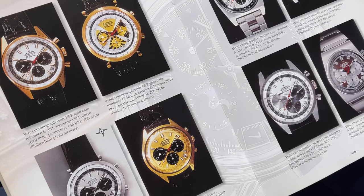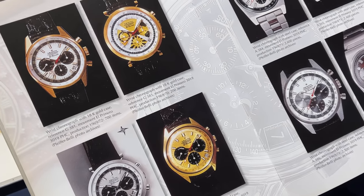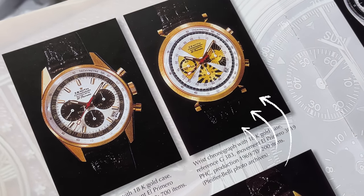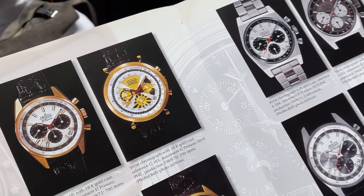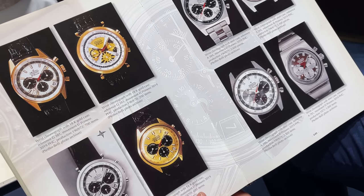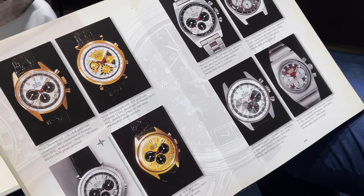Before we finally come to my watch, the sales employee showed me a few pieces from the past, including the predecessor of my new watch from 1969 — the OG Zenith poker chip with an 18 karat gold case. Super cool that they took inspiration from this old piece and made a new release together with SJX.